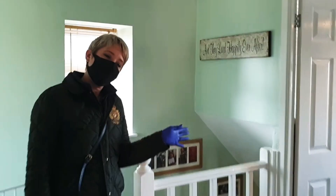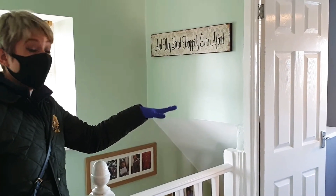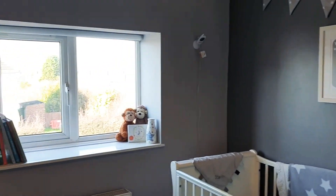And then we've got bedroom three, which is an ideal nursery or office, with a nice floral aspect to the front.